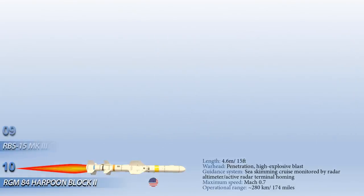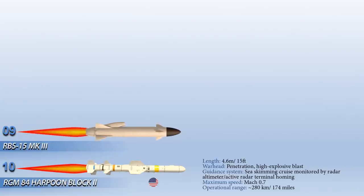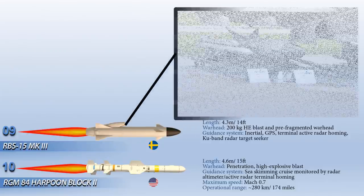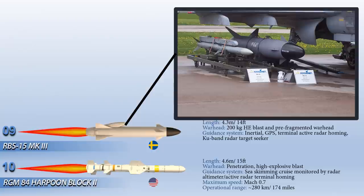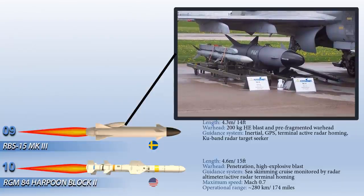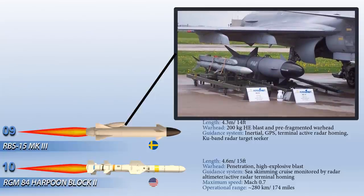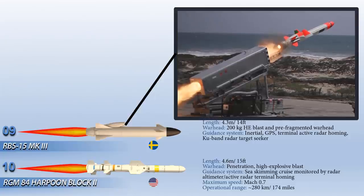Up next at number 9 is the RBS-15 MK-3. It is a long-range fire-and-forget surface-to-surface and air-to-surface anti-ship missile, which has the ability to attack land targets as well. The RBS-15 guidance and control systems include an inertial navigation system and a GPS receiver, a radar altimeter, and a KU-band radar target seeker. The missile can be equipped with an optimized heavy high-explosive blast fragmentation warhead and has resistance to enemy countermeasures.